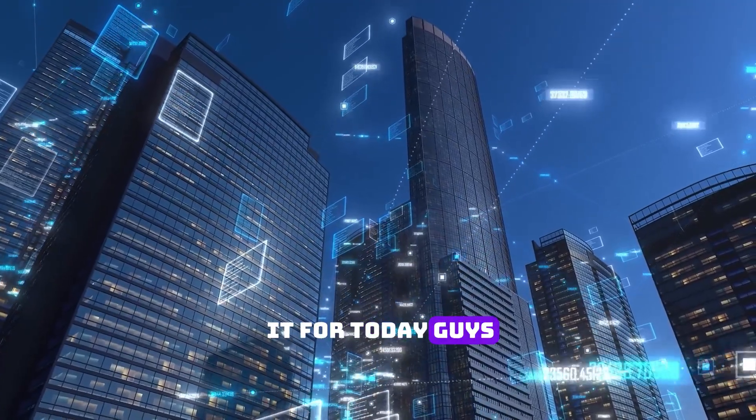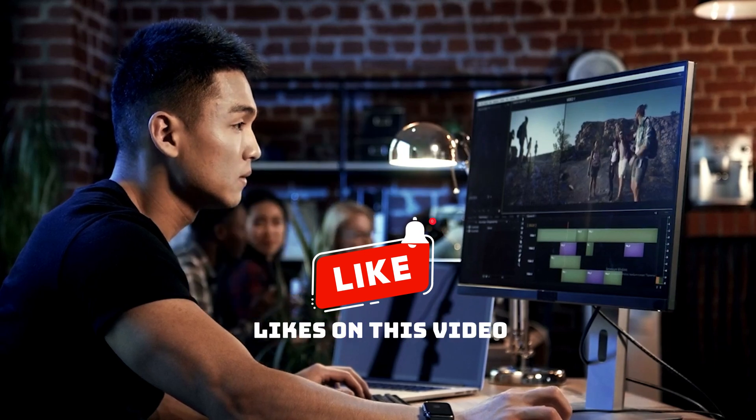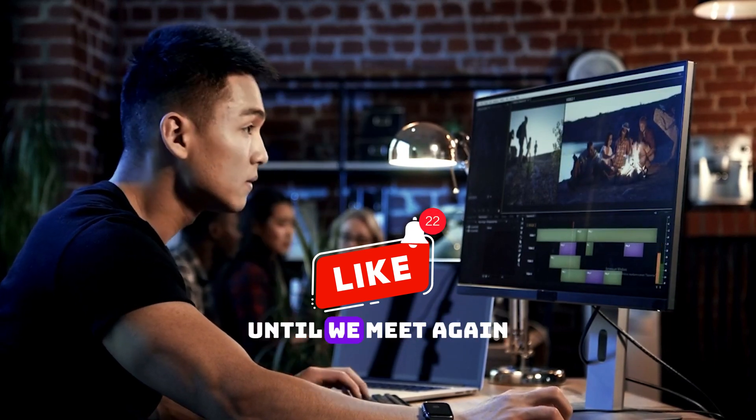So that's it for today, guys. For more videos like this, be sure to like, subscribe, and follow. If I get 100 likes on this video, I will make a deep dive video on GPU history. Until we meet again.